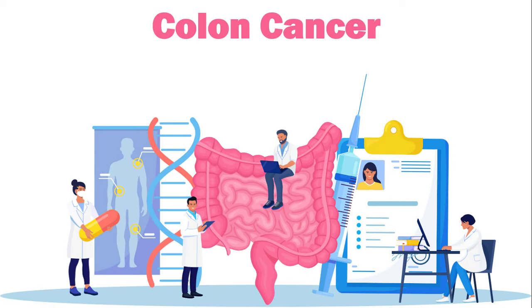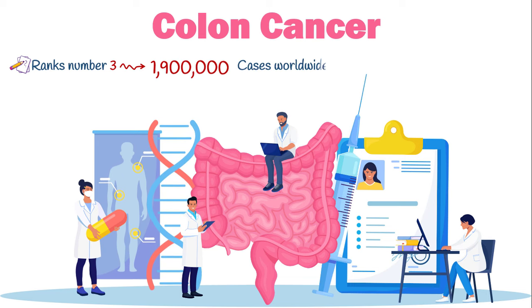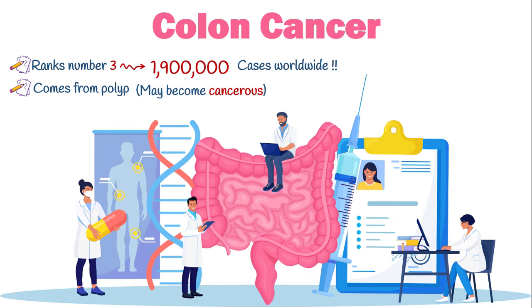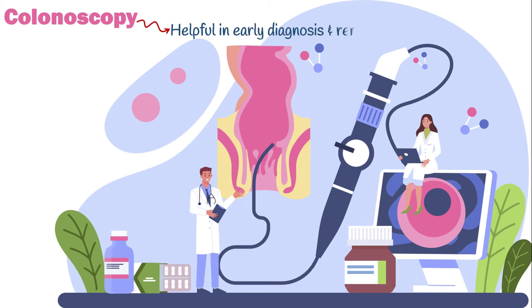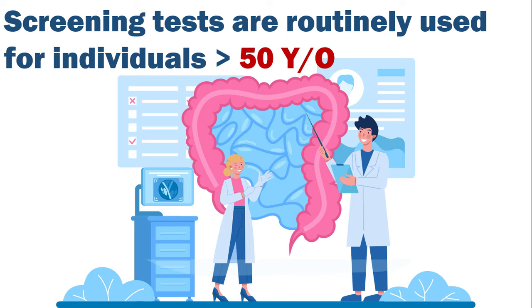After breast and lung cancers, large bowel cancer known as colon cancer ranks number three, accounting for 1.9 million cases worldwide. It mainly comes from a benign clump of cells, called a polyp. Some polyps become cancerous over time, causing colon cancer to develop. Screening tests, especially colonoscopy, are very helpful in early diagnosis and removal of polyps, and can spot cancers at an early stage when treatments work best. However, because of economic issues, screening tests are routinely used only for individuals age 50 and above.